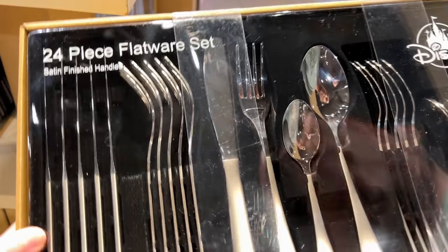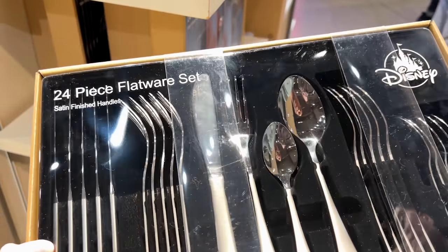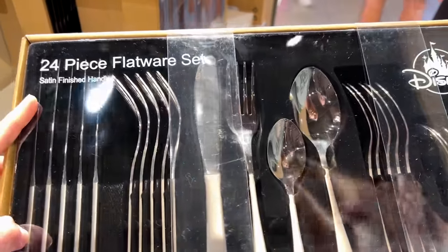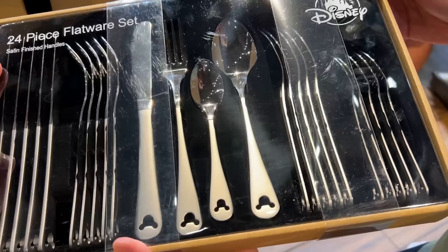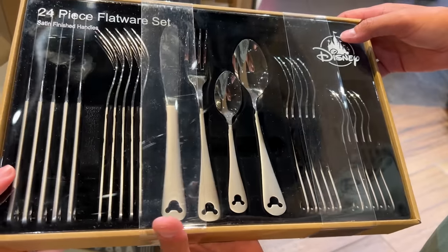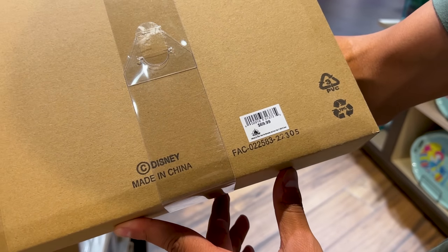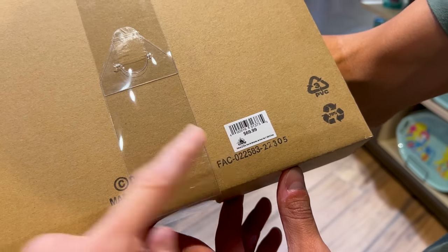Looking around the home section, I never really showed this classic piece before — a 24-piece flatware set with satin finish handles featuring a Mickey icon at the end. It's so cute for your subtle Disney home, and this one is $70. Share in the comments below if you have a Disney home — let me know!